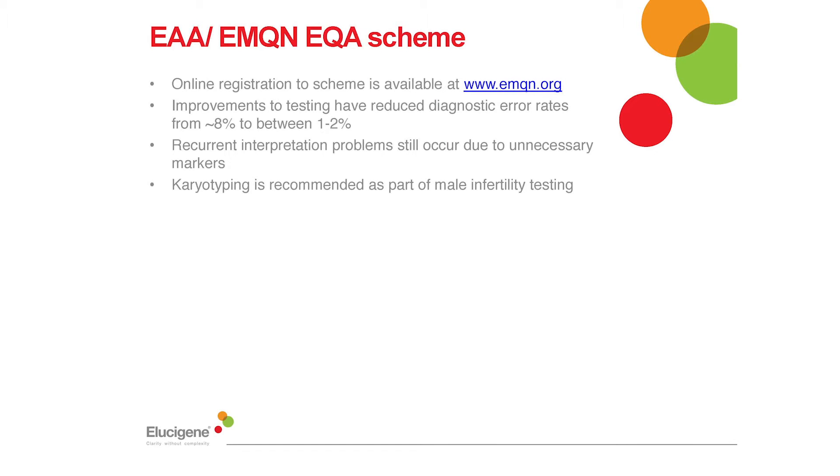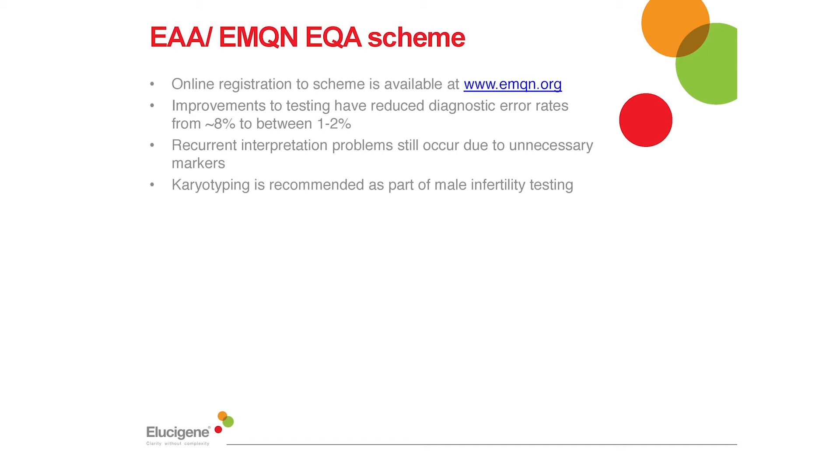At this point I'd like to briefly touch on the available EQA scheme. The EAA and EMQN strongly recommend annual participation in a quality assurance scheme, and in their experience laboratories participating in these schemes have seen far fewer errors in their reporting. In fact we've seen a decrease from eight to two percent in reporting errors. Many of the current interpretation errors result from inclusion of additional markers and a deviation from the 2013 guidance.